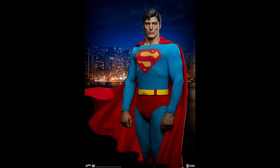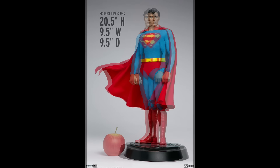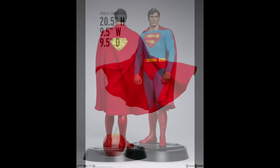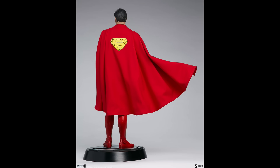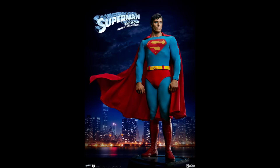First up is a brand new release from Sideshow Collectibles — the incredible Christopher Reeve Superman. This one has been anticipated for a very long time and is taken directly from a photo, which is quite amazing. I personally think the likeness is really good — not 100% perfect, but really good. It's 20.5 inches high, 9.5 wide, and 9.5 deep, retailing for $585 USD. I think it's a nice size and a good representation. If you're a fan, this is a no-brainer piece.